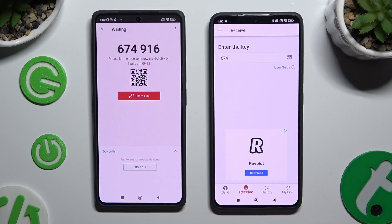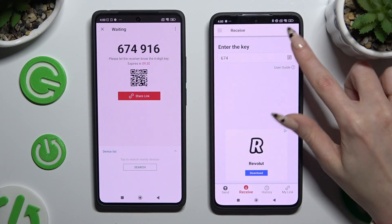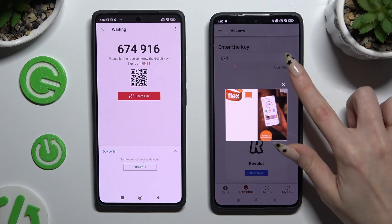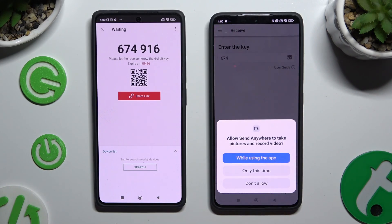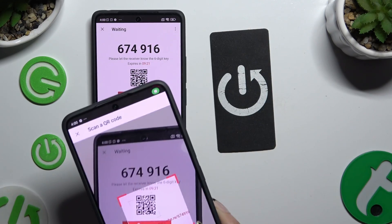If you prefer to scan the QR code, tap on the scanning icon above the user guide, close the ad, allow camera access in the pop-up, and point it at the QR code.